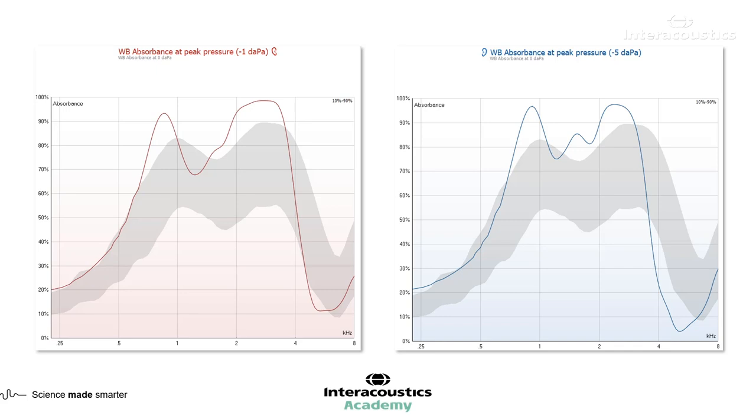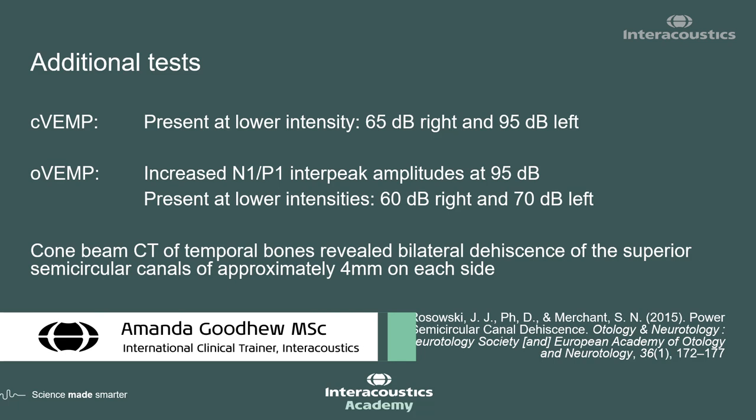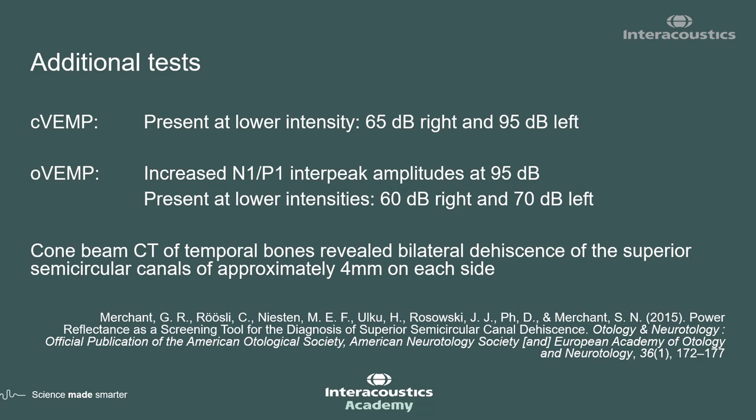That would be clarified in support of the other results — the reflexes and the audiogram. Based on all of that, there is a likelihood that this is an SCD patient, and additional tests should be done to follow up. And that is exactly what happened: both cVEMPs and oVEMPs were performed with abnormal results, and a CT scan of the temporal bones revealed bilateral semicircular canal dehiscence. The absorbance really helped direct us down the road we needed to go, especially that notch around one kilohertz.